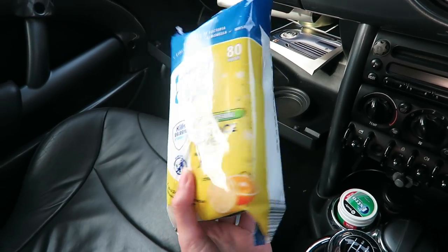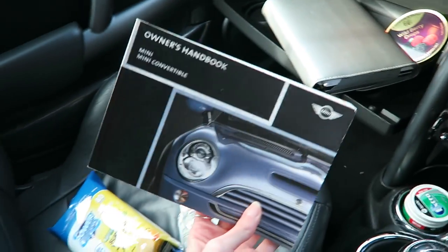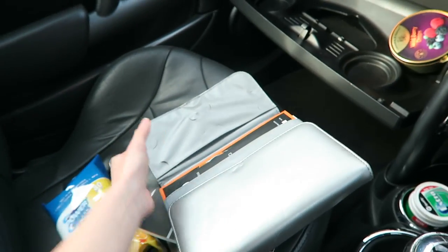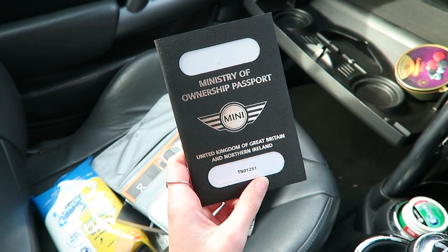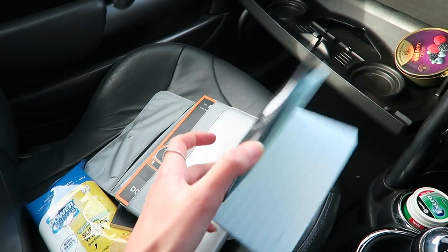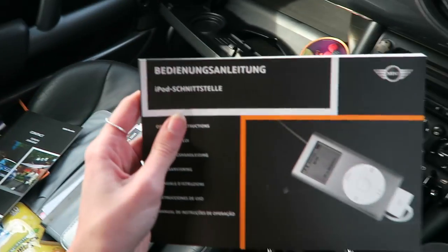I've got antibacterial surface wipes in case I spill anything, and also for my back window — because the car's a convertible the back window doesn't have windscreen wipers so it can get quite dirty. I have a little air freshener, a Yankee Candle one in the scent Fluffy Towels. I also have the Mini convertible handbook — which I probably should read because there are things in this car I don't know about — and a document folder which also has a Ministry of Ownership passport, a gimmicky fun thing Mini do where you fill in details about your car and put a picture in.